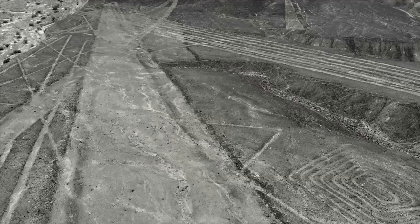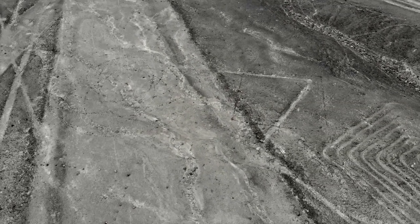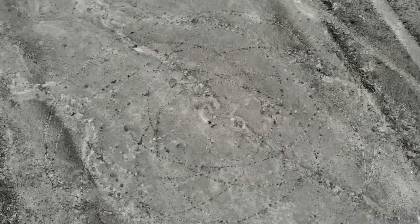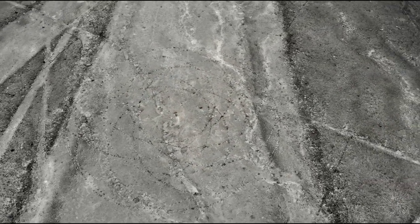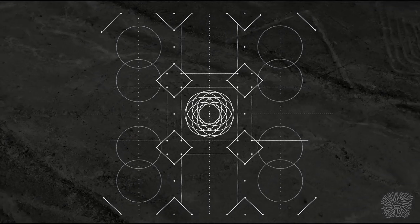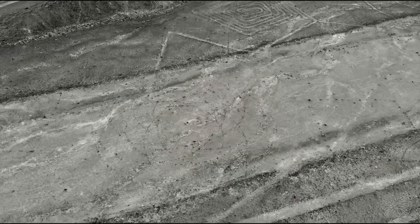Volamos a vista de pájaro sobre el dibujo de la encrucijada, quizás el dibujo más complejo y detallado de esta meseta. Su centro es claramente visible: ocho círculos superpuestos. El diámetro de la parte central es de 35 metros. El tamaño del dibujo en sí es de unos 200 metros.